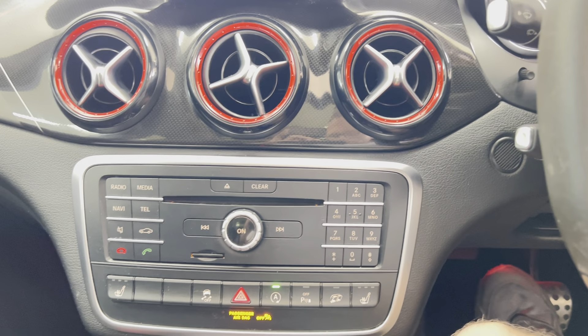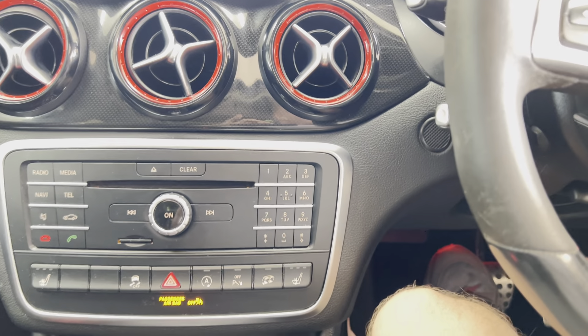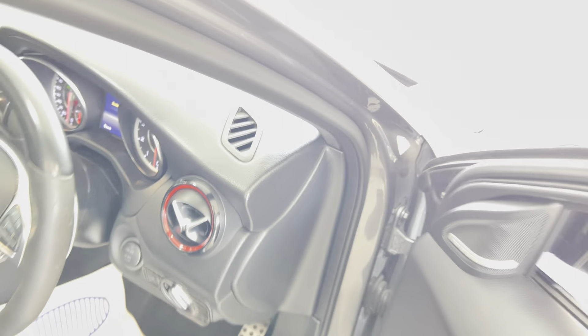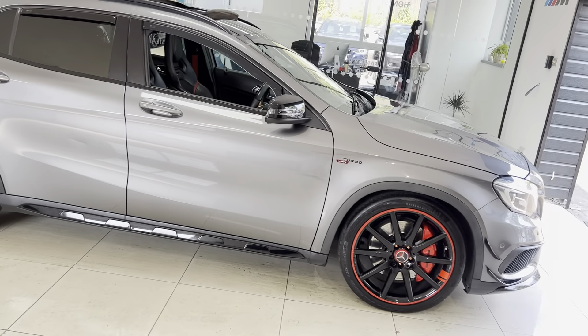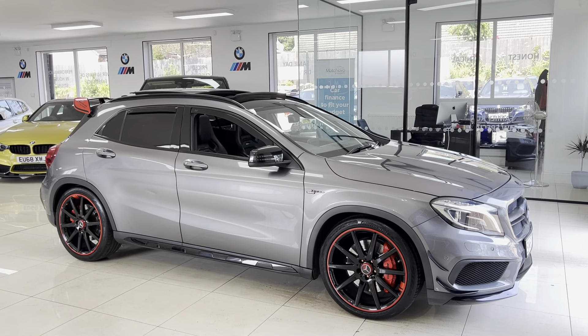We'll pop the roof all the way back and show you how that looks. If you'd like to know more about this GLA45 AMG, don't forget you can use the links in the description box. For the meantime, thank you very much for watching — take care, bye-bye.